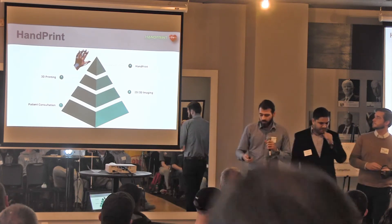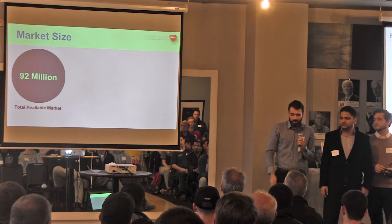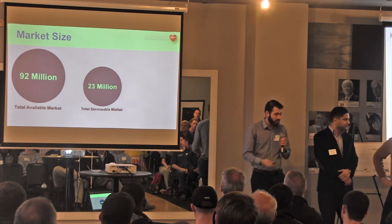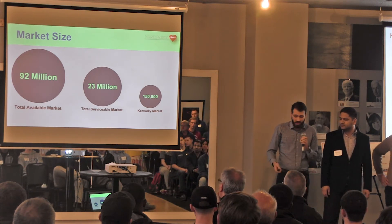Now let's look at our market. Here in the US, there are currently 92 million people living with stroke. Out of that 92 million, about 23 million of them specifically need hand rehabilitation. And even right here in our backyard of Kentucky, there are 150,000 people we'll easily be able to reach in our first few years of the company.